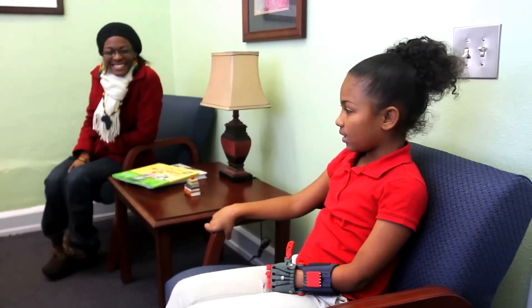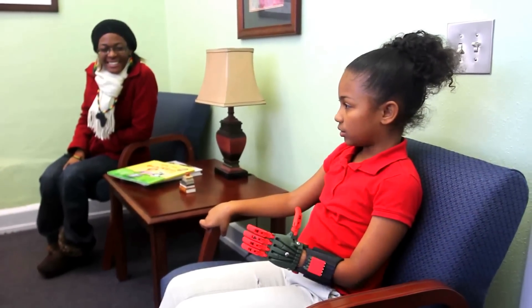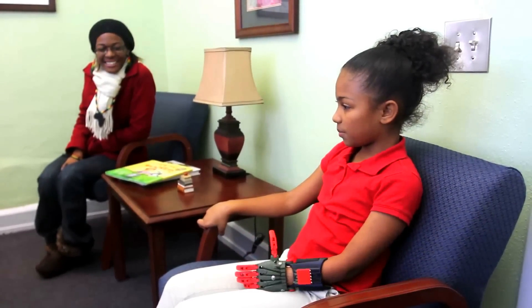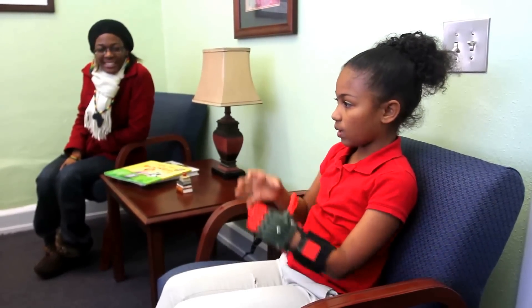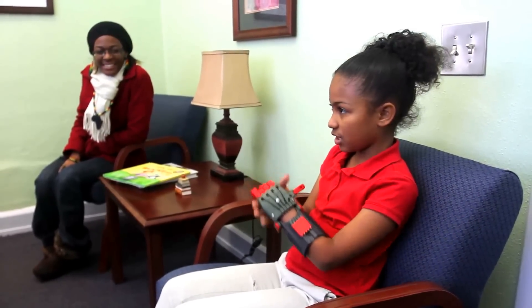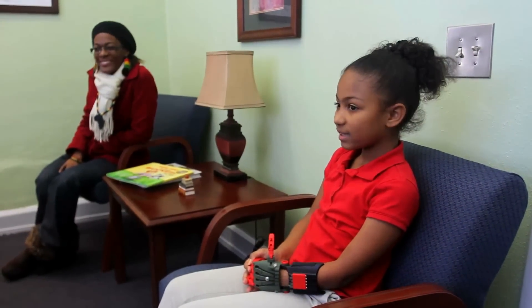Since I've been in my class, Ms. Walker let me try to use some things to pick things up, and she gave me a snowball so when I throw it up I can catch it with my two hands. A snowball? Pretty cool.